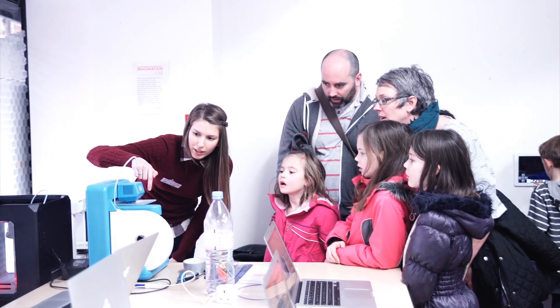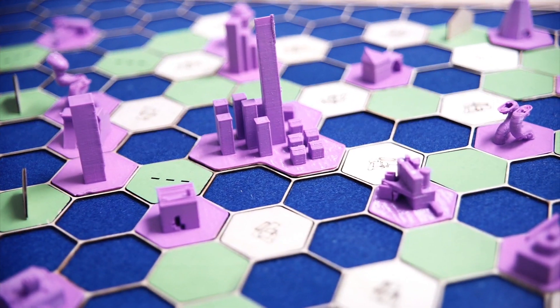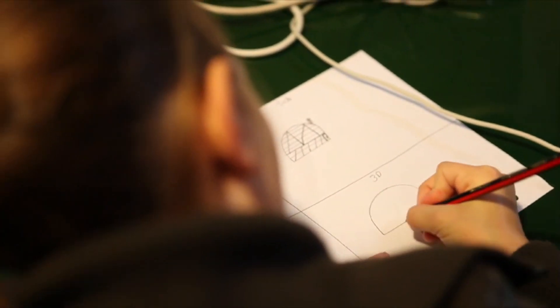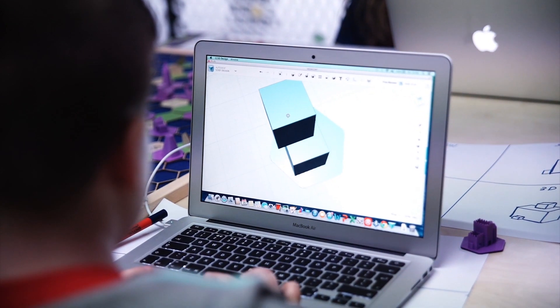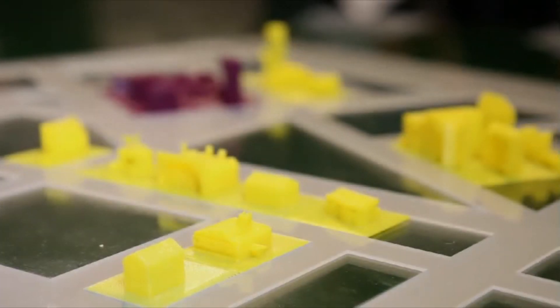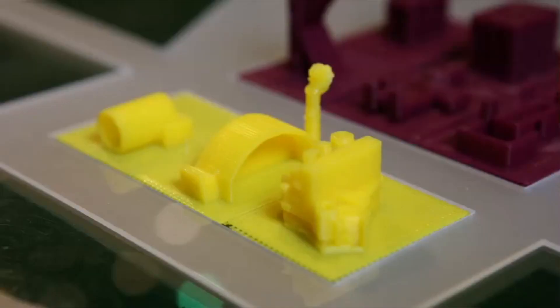Our latest product, Kidaville, is a collaborative city design project where each student gets a design brief for a building, and they're guided through a term-long process of research, ideation, sketching, urban planning, 3D design and printing. This curriculum includes teamwork, project management and practical skills that equip children for jobs of the future.